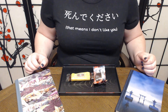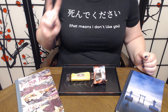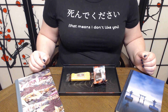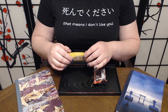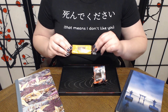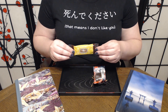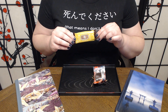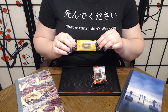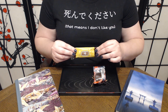Konnichiwa and welcome to Tsuki no Ame where we try Japanese sweets and treats. Today we have two treats to try from Bokksu. The first is the Kumamoto Sumo Citrus Donut Stick. Apparently what they mean by sumo citrus is that this is flavored with dekopon, which is known as the sumo citrus.